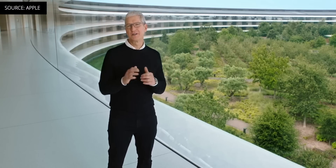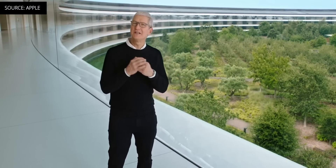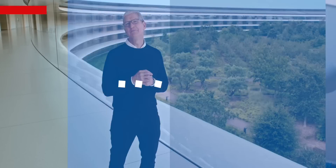No AirTags, no AirPower, no new iPhones, but everything else that was announced was kind of awesome. Apple just announced a ton of new hardware at their Time Flies event, including iPads, watches, and more.